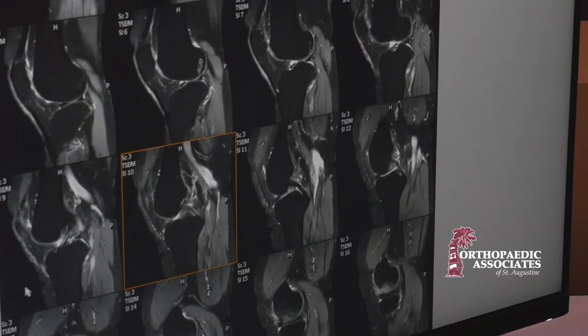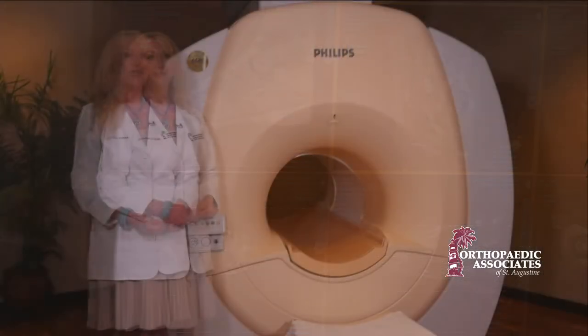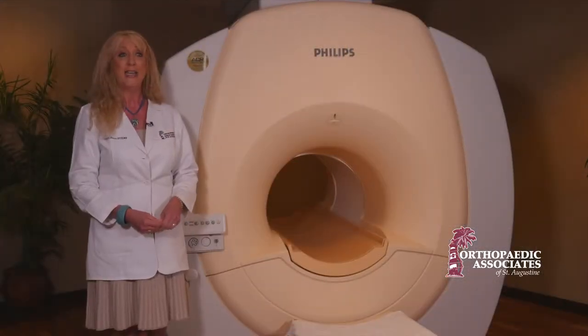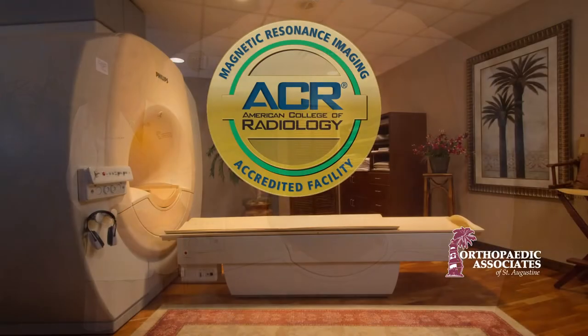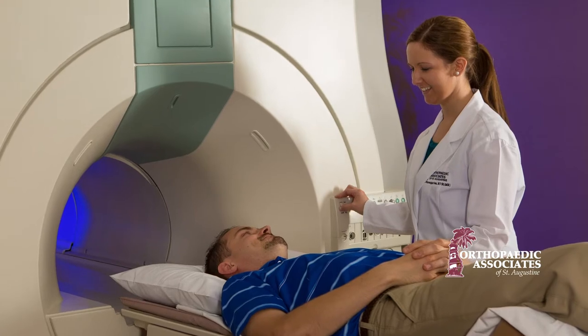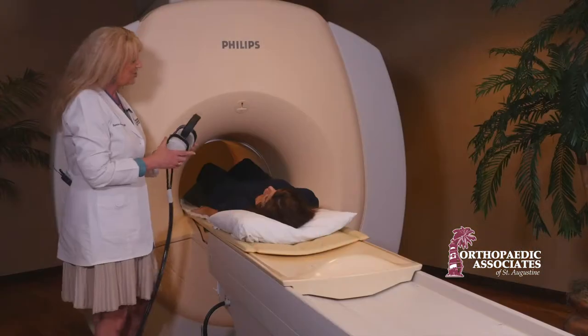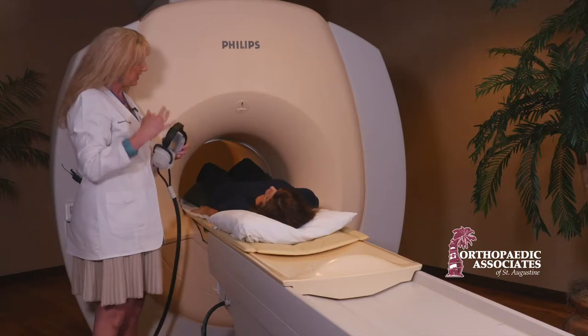Inside the bone, outside the bone — they are able to see it all. The standard of MRI is to be accredited with the American College of Radiology. We have the highest standards with our technologists, our equipment, and the radiologists that read for us.